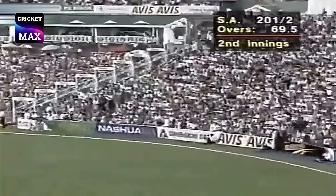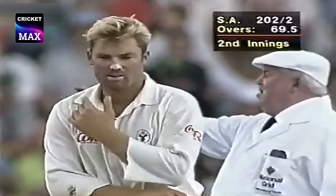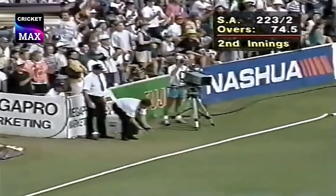He has a go at Warne again, and he brings it off one more time. And Kepler Wessels gets it away — and he's just enough to take him to his 50.